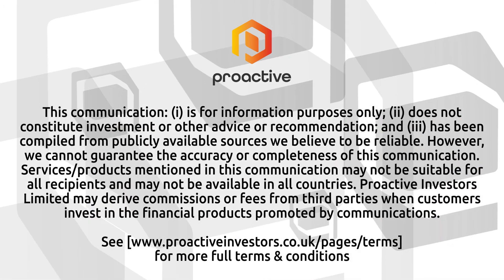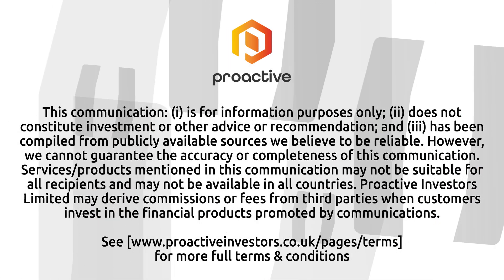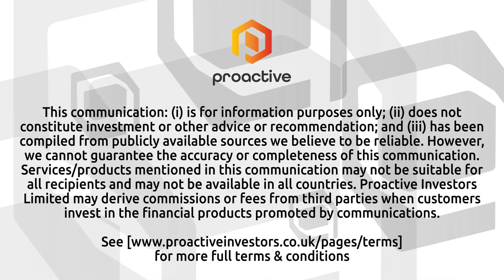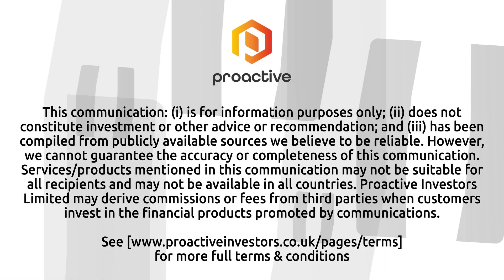I hope you'll keep us updated on progress on both of those fronts. Nick, thank you very much for the introduction today. Thanks very much, Steven. That's Spark Technologies Managing Director, Nick O'Loughlin.